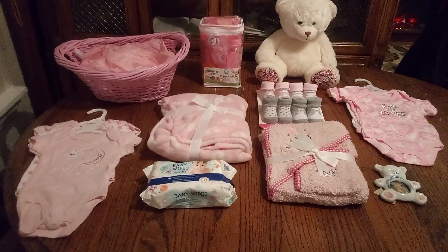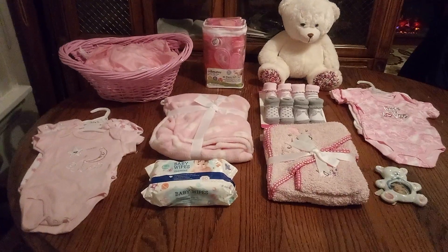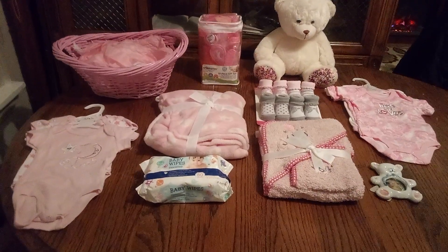Hi, friends, and welcome back to Baskets by Carla. Friends, I have another order for a baby girl basket. How about that? Amazing. Simple, but nice.